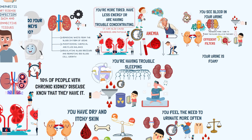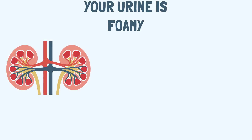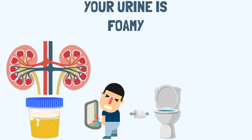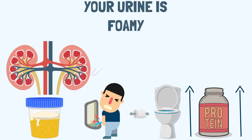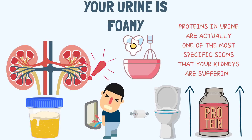Sign 6: Your urine is foamy. Nephrons do everything in their power to keep proteins in your body from leaving via the urine. If you see excessive bubbles in the urine — especially those that require you to flush several times before they go away — it typically indicates there is protein in the urine, meaning your nephrons are damaged. This foam may look like what you see when scrambling eggs; in fact, the common protein found in urine is albumin, the same protein found in eggs. Proteins in the urine are actually one of the most specific signs that your kidneys are in trouble.